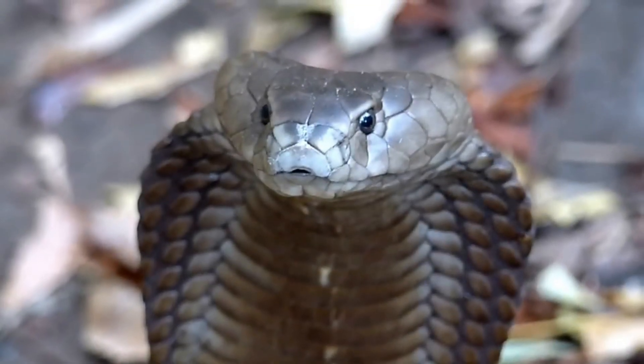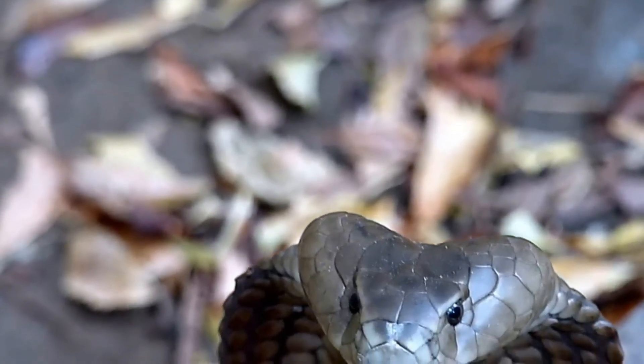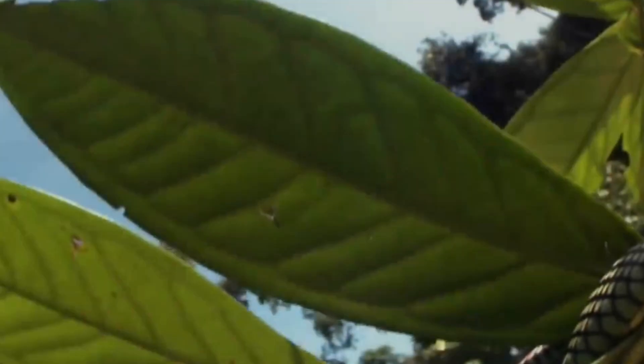Thailand has over 200 snake species, many of which are venomous. Instead of memorizing all the different types, it would be better to identify the seven most dangerous ones. This could save your life.